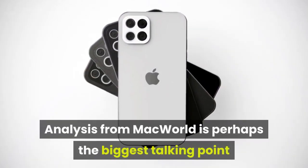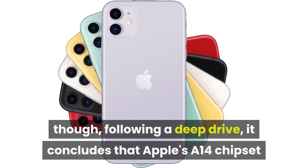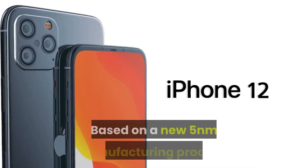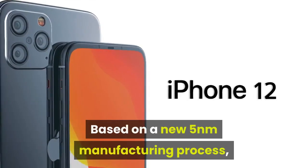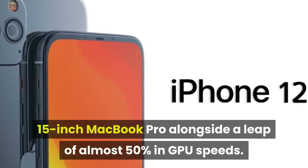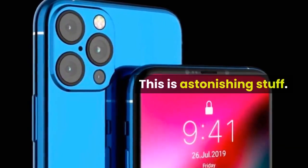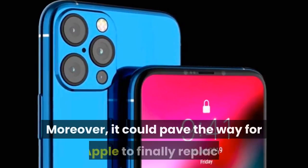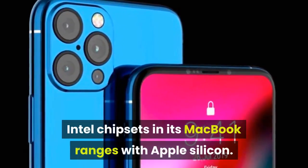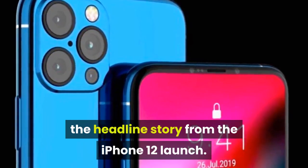Analysis from Macworld is perhaps the biggest talking point though. Following a deep dive, it concludes that Apple's A14 chipset could be a game-changer for the smartphone and tablet market. Based on a new 5nm manufacturing process, it has the potential to bring CPU performance in line with the 15-inch MacBook Pro alongside a leap of almost 50% in GPU speeds. This is astonishing stuff. Moreover, it could pave the way for Apple to finally replace Intel chipsets in its MacBook ranges with Apple Silicon. If right, Macworld may well have unearthed the headline story from the iPhone 12 launch.